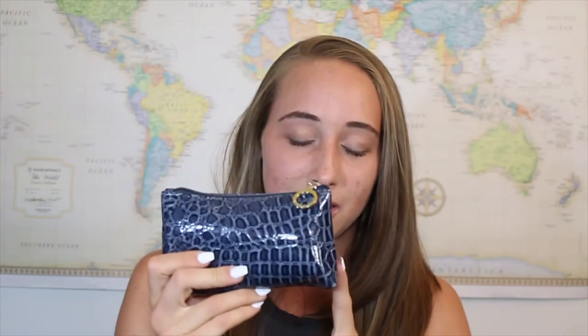Next I have my little mini beauty bag. I have like mascara, concealer, a mirror, blotting sheets, and lip balm in here so my lips don't chap. I like having this just so I have that stuff with me. Next I have a hairbrush.